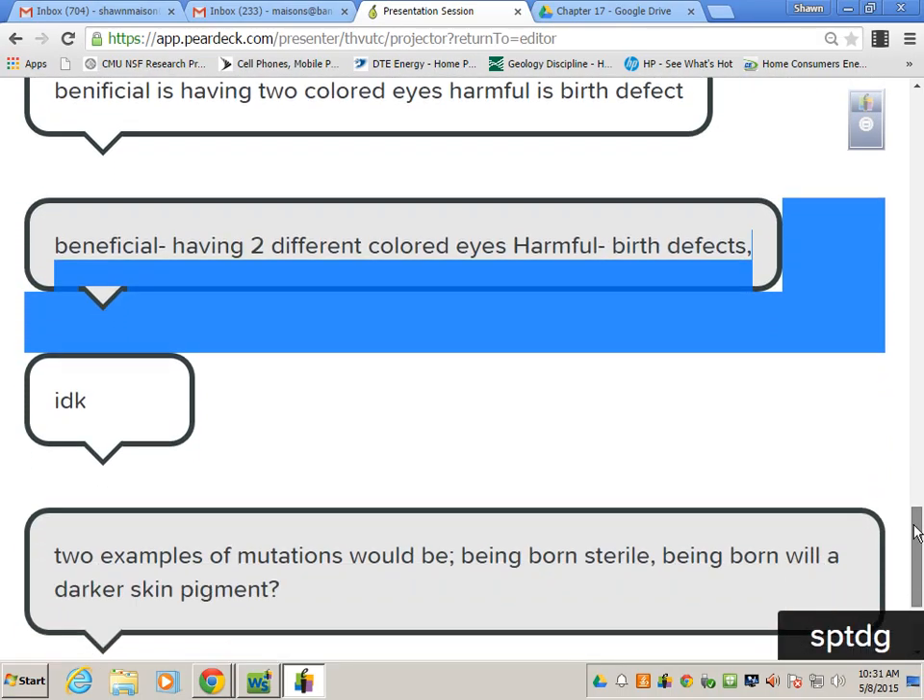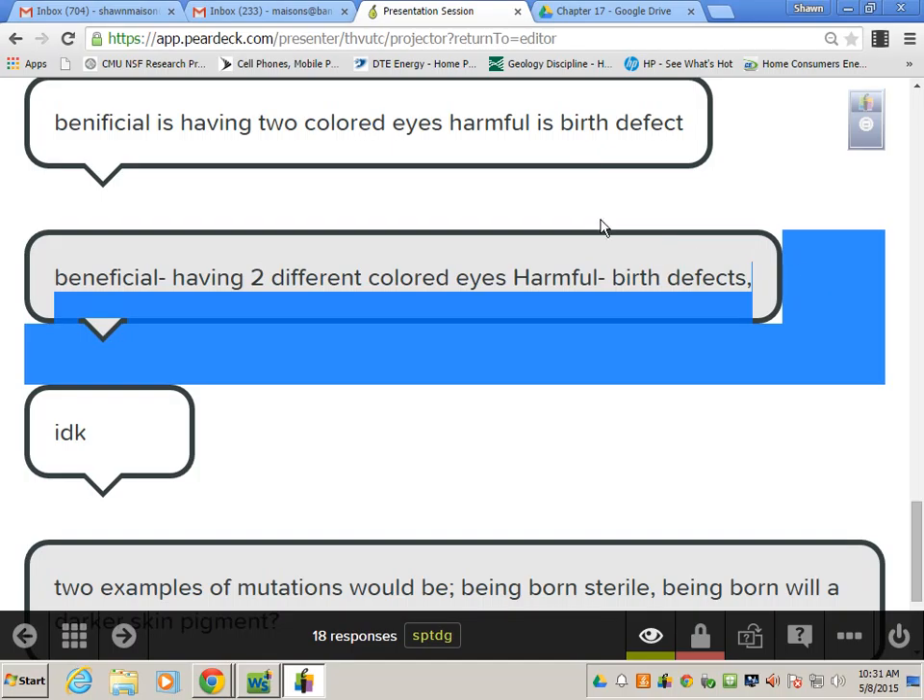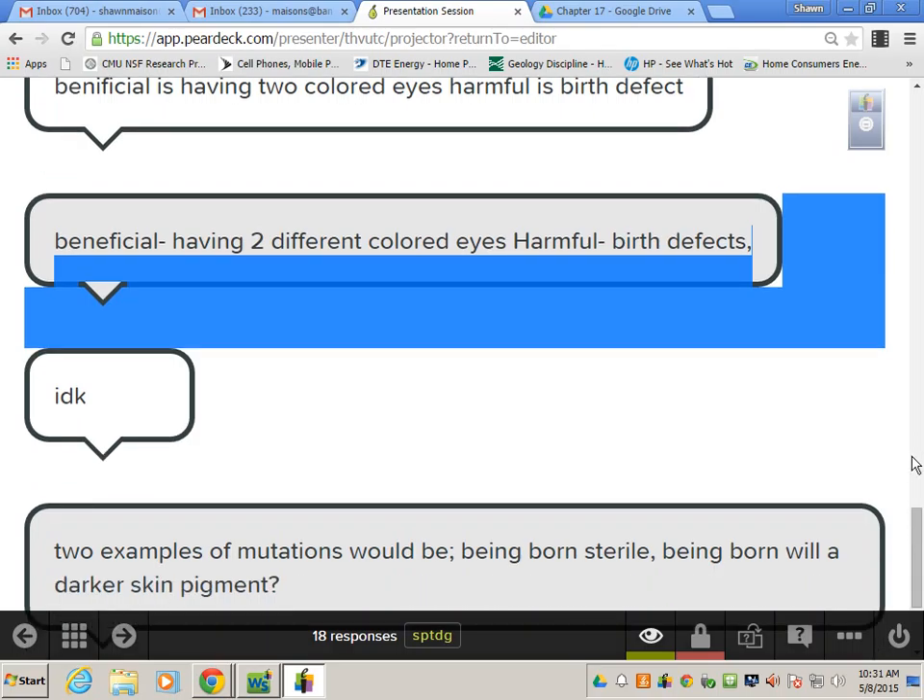Two-colored eyes — harmful? Well, that doesn't really hurt you. Huskies have it. Some people have two different colored eyes. That's normal — it's when one eye expresses a protein and the other one just does not for some reason. You just don't turn that gene on.